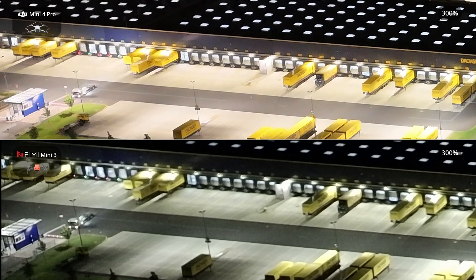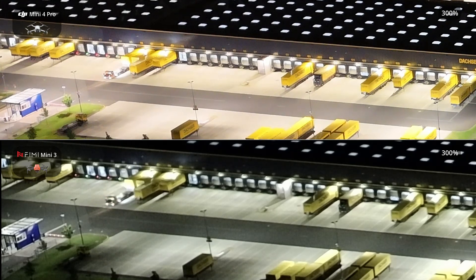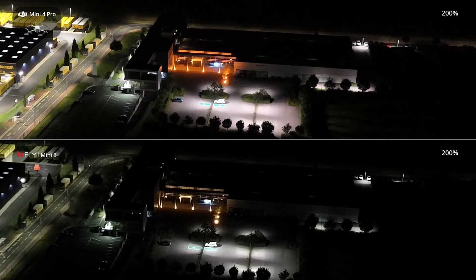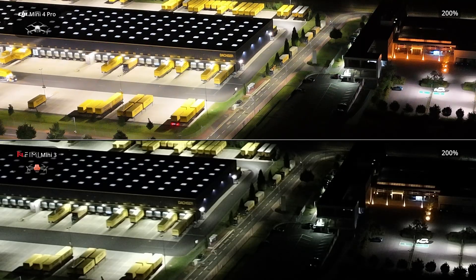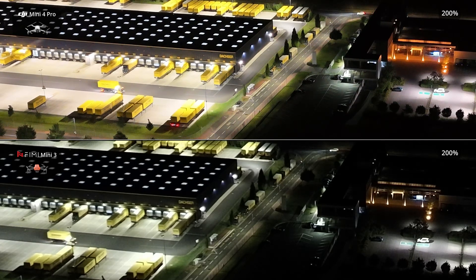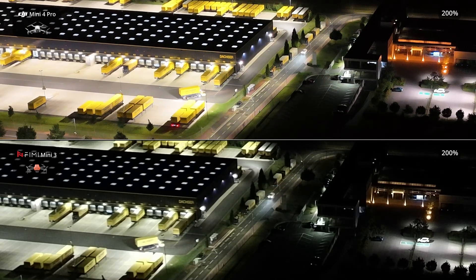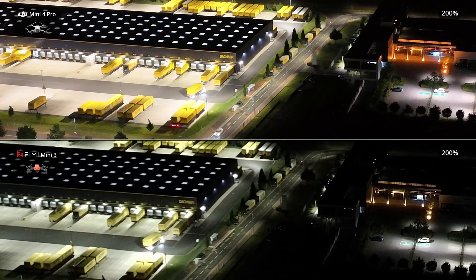Aperture size plays a crucial role in low-light conditions. The DJI Mini 4 Pro with its F1.7 aperture captures more light, leading to improved performance in dark environments with reduced noise. The Femi Mini 3, featuring an F2.0 aperture, allows a fair amount of light but performs slightly worse in low-light situations. A three-axis gimbal offers significant advantages for low-light filming, particularly when used with drones. One of the key benefits is its ability to stabilize the camera, reducing shakiness and allowing for smoother, more controlled shots. This is especially important in low-light conditions where longer exposure times are required to capture enough light, as any movement can result in blurry or shaky footage.